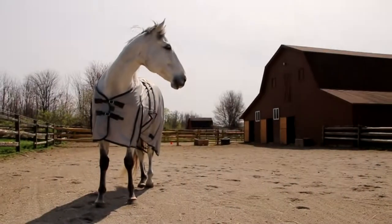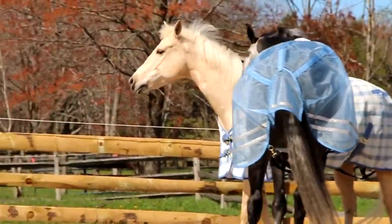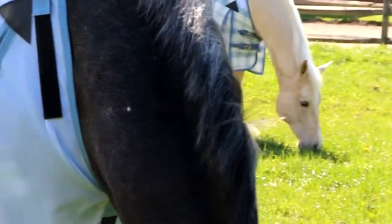Not all fly sheets are created equal. Climate, environment, and your horse's temperament are all things to consider when shopping for a fly sheet. All fly sheets protect against bugs to one degree or another, but each material has its own strengths and weaknesses.